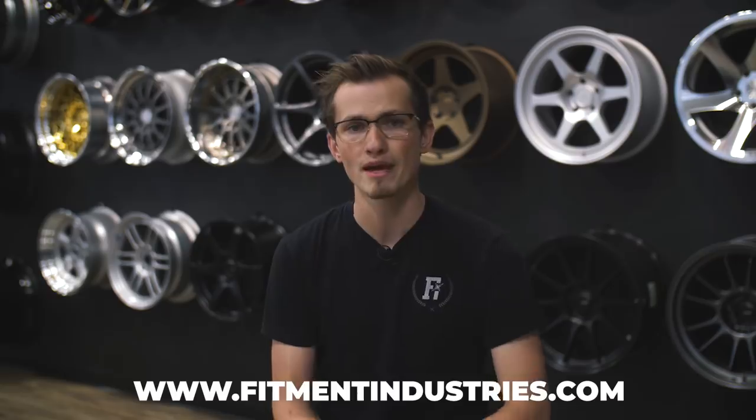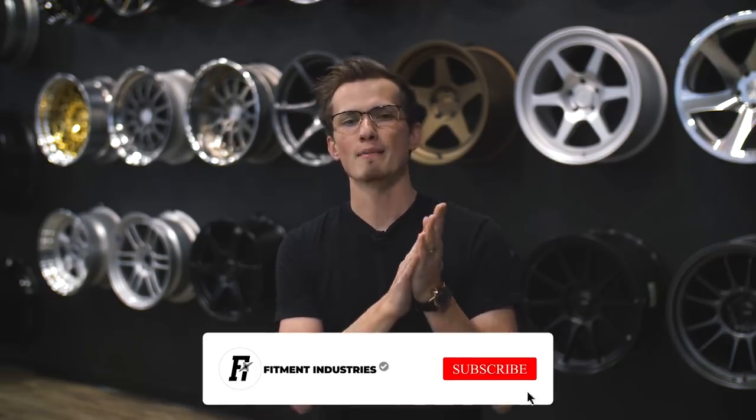Do you think we missed a myth? Let us know in the comments section below — those are a couple of things we're hearing from you guys and we wanted to clear the air. If you're looking for wheels, tires, or suspension, hit up fitmentindustries.com, and of course don't forget to subscribe. I'm Alex from Fitment Industries — we will see you later, peace.